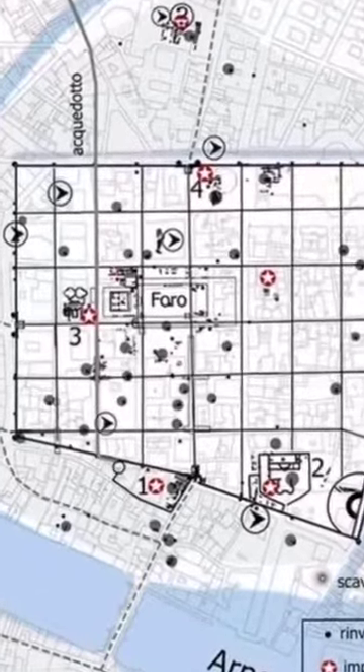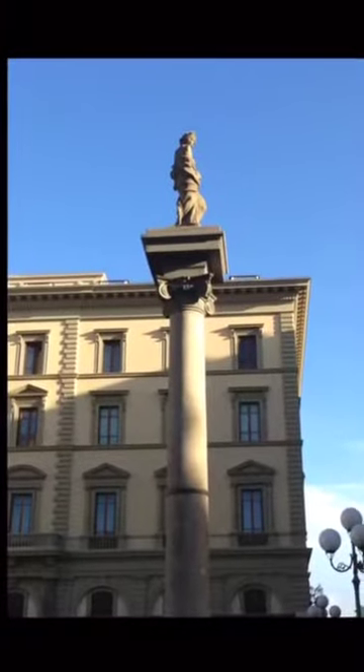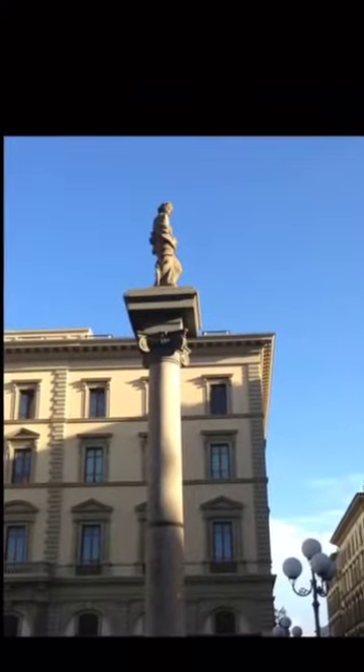This area was called the forum. After that, this square had a very old market where they sold vegetables and fruits. Then by the 1800s, this place wasn't really nice — it was considered a rough quarter.